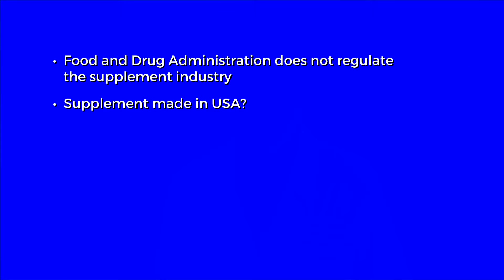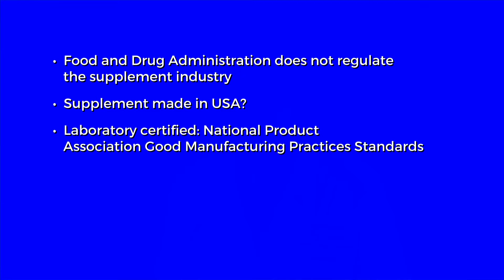So in selecting a multivitamin and mineral, you should find out: is it made in the USA? Even though the Food and Drug Administration does not regulate the supplement industry, the labs in the United States that process these should be certified by the National Product Association for good manufacturing practices and observe the standards of that organization. So first and foremost — is it made in the USA?